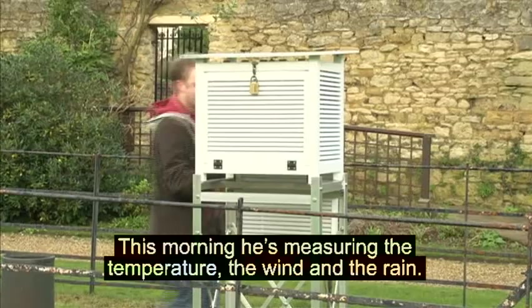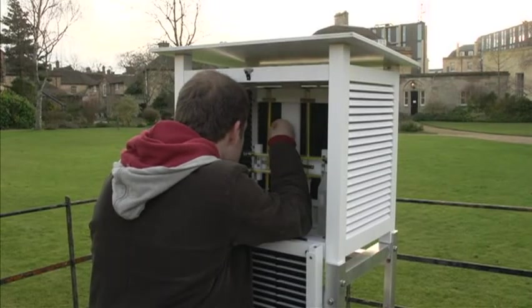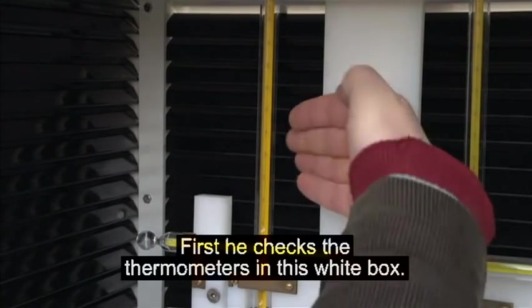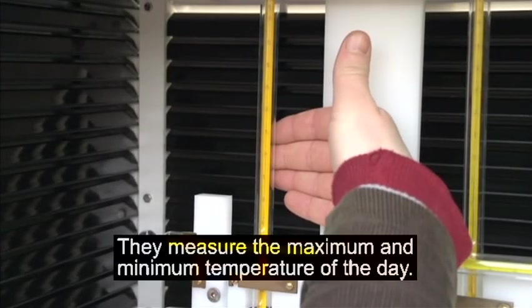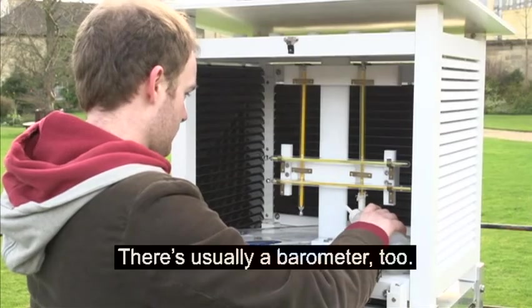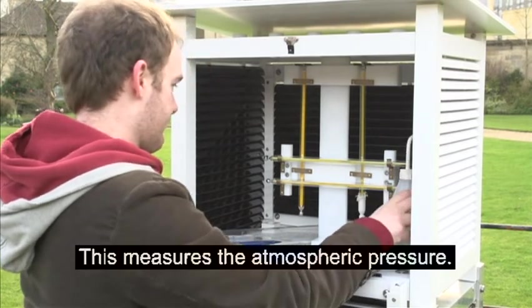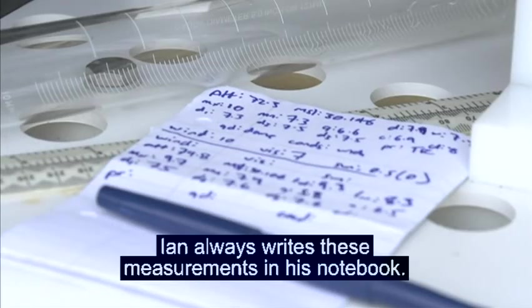This morning, he's measuring the temperature, the wind and the rain. Ian takes these measurements every day. First, he checks the thermometers in this white box. They measure the maximum and minimum temperature of the day. There's usually a barometer too. This measures the atmospheric pressure. Ian always writes these measurements in his notebook.